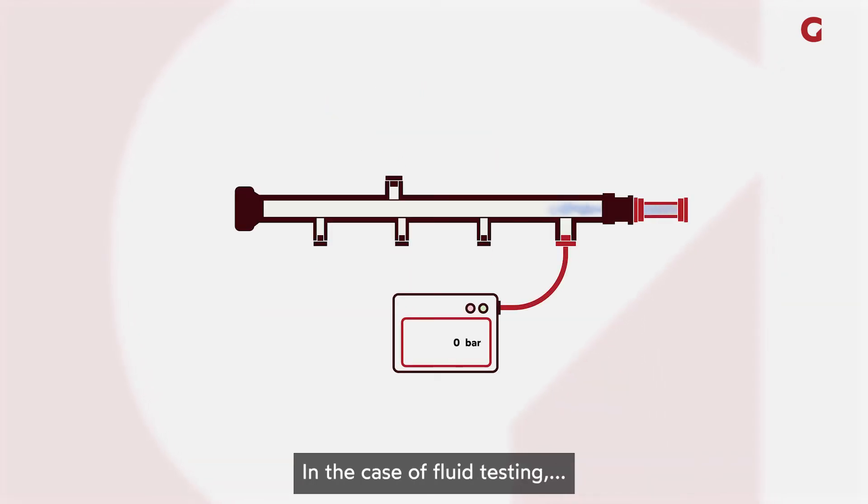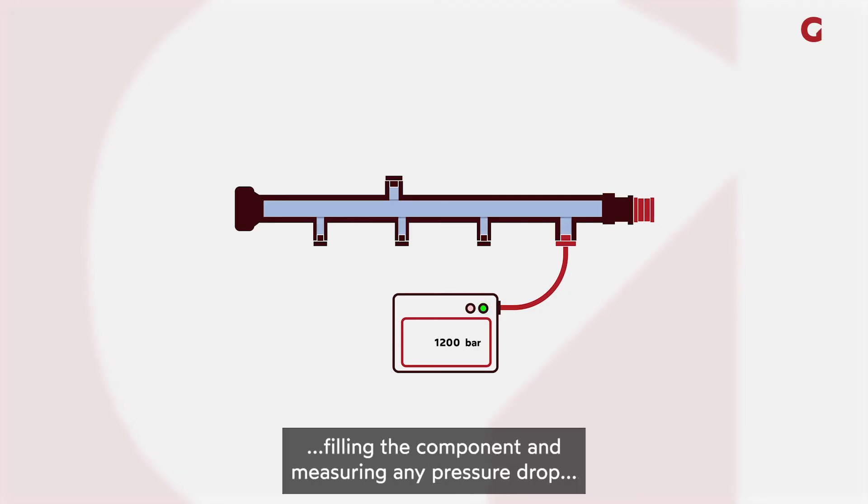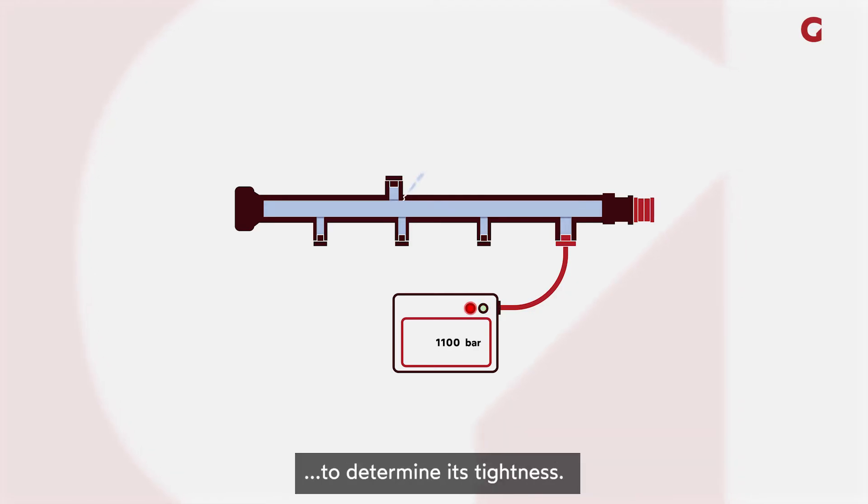In the case of fluid testing, it is the fluid itself that is pressurized, filling the component and measuring any pressure drop to determine its tightness.